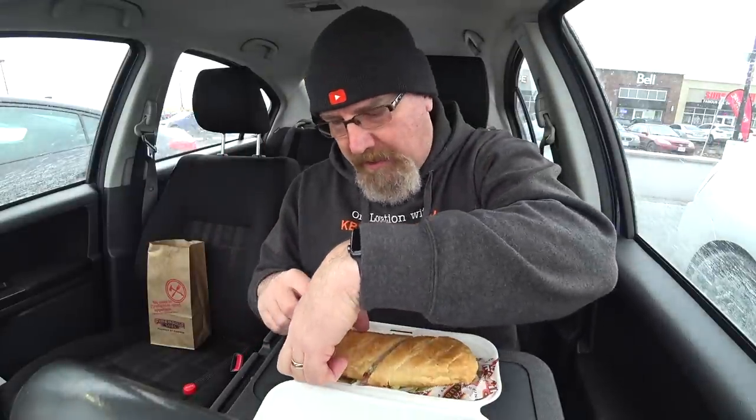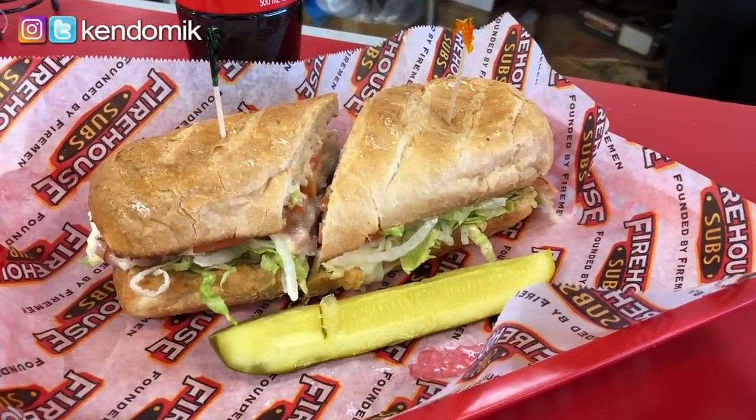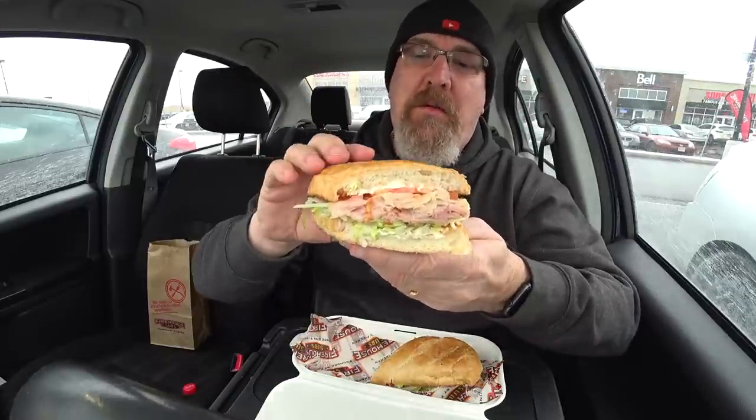Once again, the people here at this location in Newmarket, Ontario — super accommodating. I said, can you put it on a plate as if I'm eating it in the restaurant so I can videotape it and take some pictures? And she's like, no problem. And then once I took all the pictures, she packed it up for me to go. So virtual high five to all the employees at this location of Firehouse Subs.